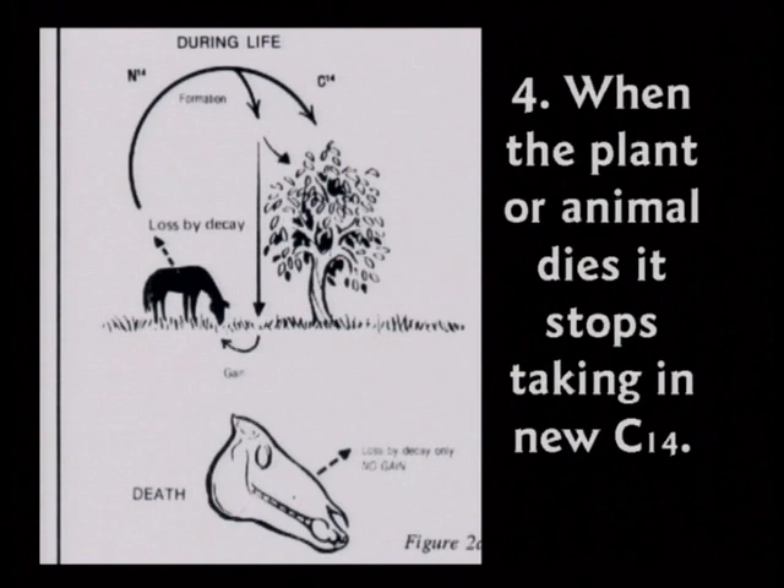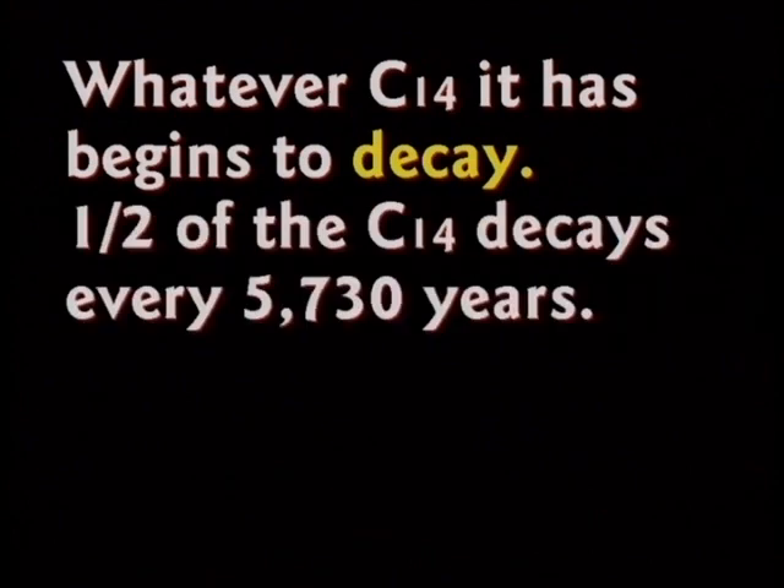When the plant or animal dies, it stops breathing and stops taking in new C-14, so whatever they had begins to decay. Half of it will leave in 5,730 years. Wait 5,730 more years and it will be down to one fourth, then one eighth, then one sixteenth. In theory it never goes to zero, but after five or six half-lives you can't measure it.